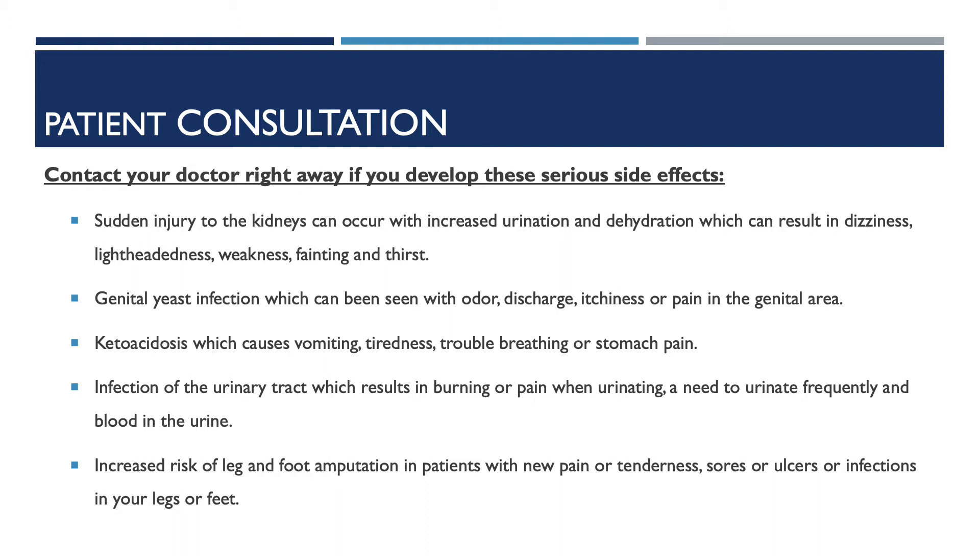Infection of the urinary tract, which results in burning or pain when urinating, a need to urinate frequently, and blood in the urine. Increased risk of leg and foot amputation in patients with new pain or tenderness, sores or ulcers, or infection in your legs or feet.